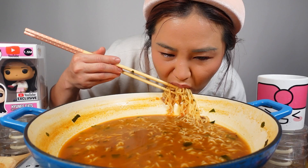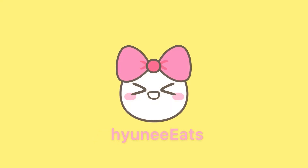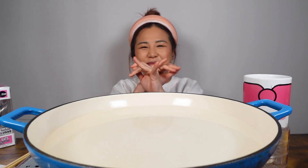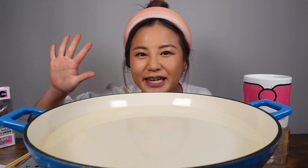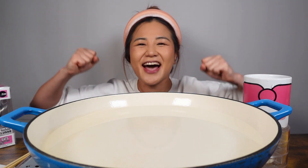So hungry! Hello my Hyuneebees, it's your girl Hyunee and today I'm gonna be eating the number two best selling top five Korean noodles in Korea. So let's dig in because I'm so hungry.